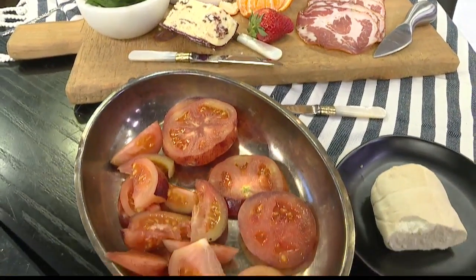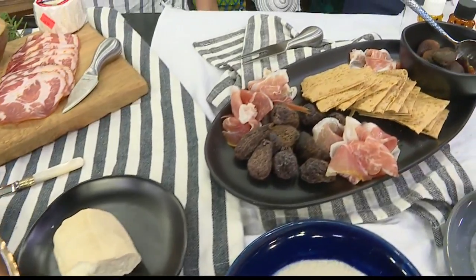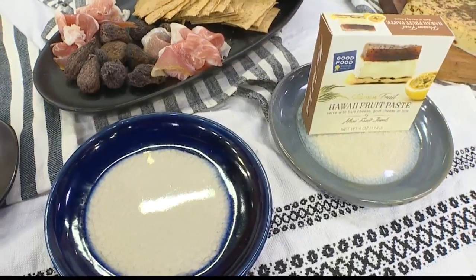This is cool because it's like a fancy poo-poo platter. And it's great — speaking of fumble — it's great for the big game on Sunday, right? There's a ton of stuff we could be doing, and there's so little prep time.